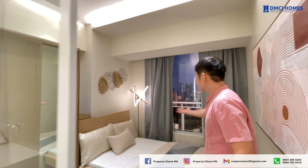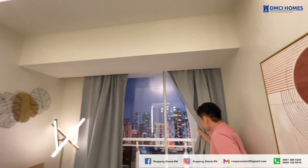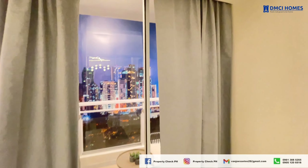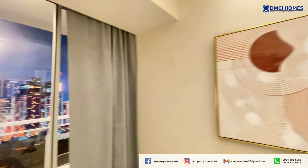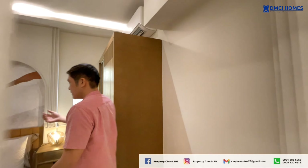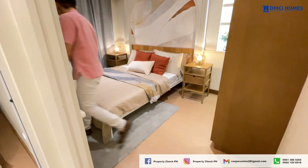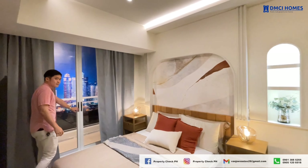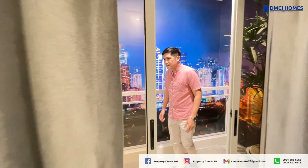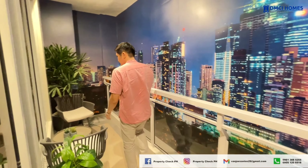This is bedroom 2, with a large window offering a view of the balcony, making it bright and airy. And the master bedroom is spacious and has direct access to the balcony, providing a seamless indoor-outdoor feel. Finally, we have the balcony — a wide, relaxing space to enjoy the city views and fresh air.